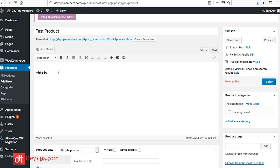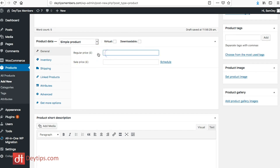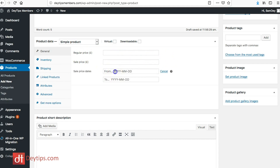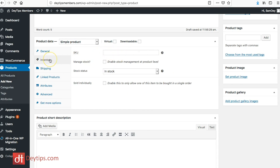Scrolling down, you can see all the different information you can attribute to a product. You can indicate whether it's a virtual or downloadable product. You can set your regular price and a sale price, and also schedule when that sale will start and end. You can manage your inventory using a SKU, enable stock management at the product level, set stock status — such as out of stock or on back order — and select sold individually.